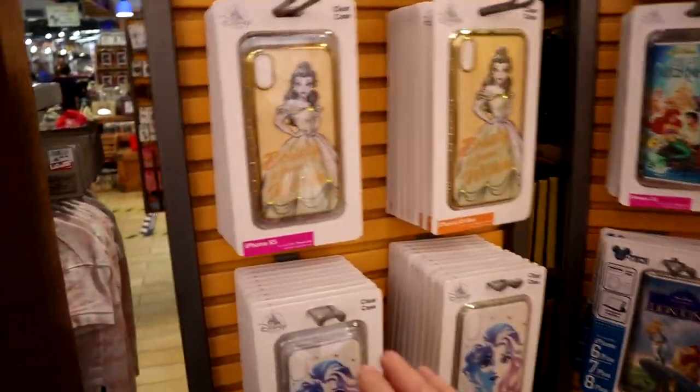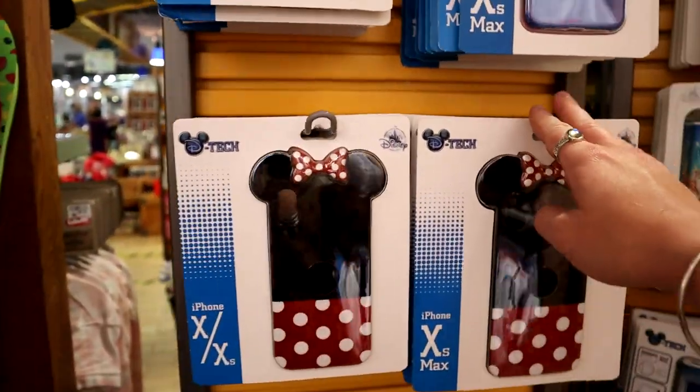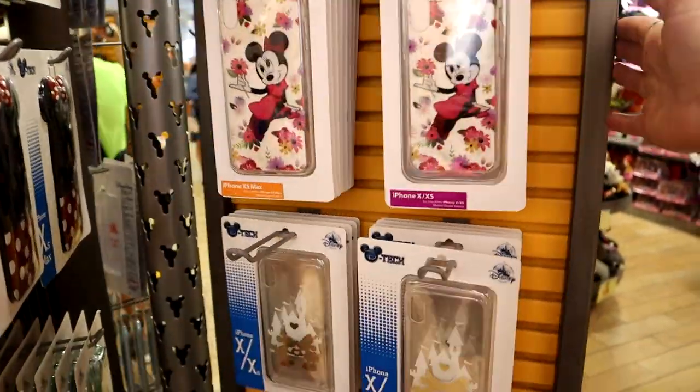They are really throwing some shade to Samsung people because they never, ever have Samsung phone cases. What gives, Disney? Come on, show some love.